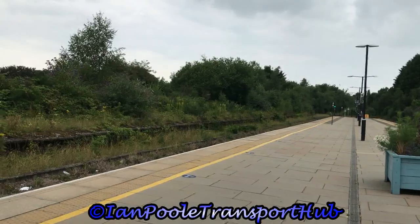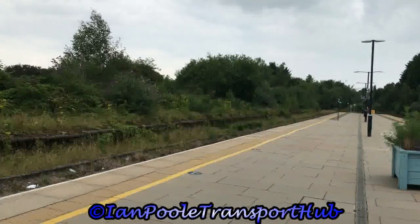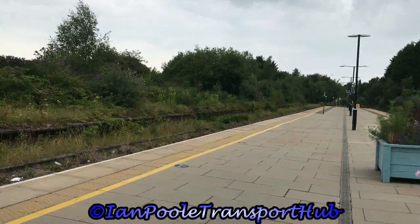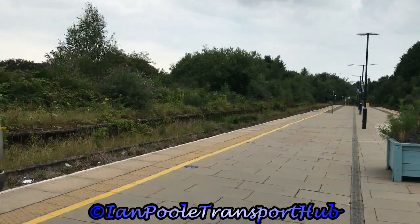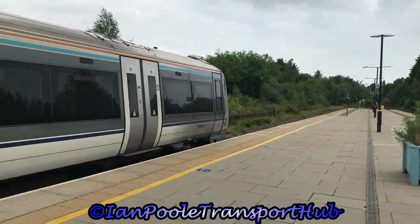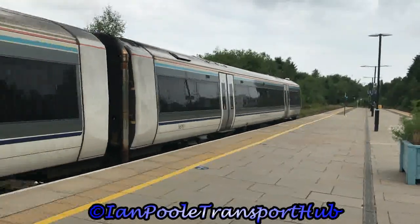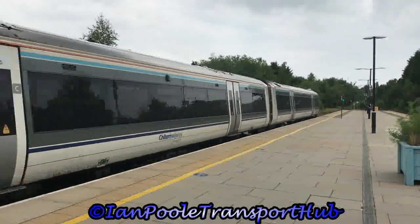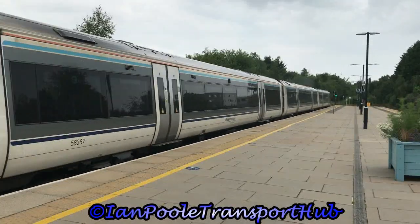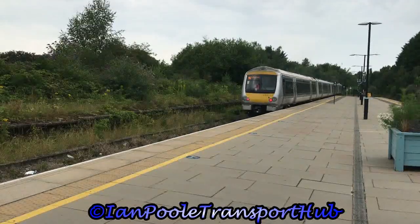Let's get things started here at Solihull with 168217, departing with the 1223 Chiltern Railway service from London Marylebone to Birmingham Snow Hill.